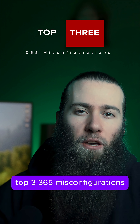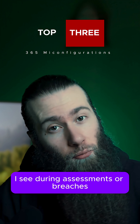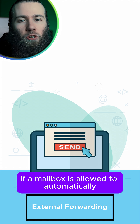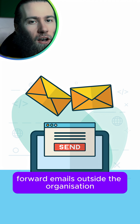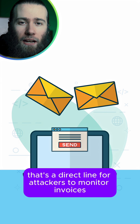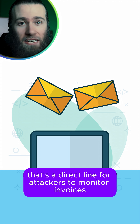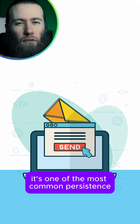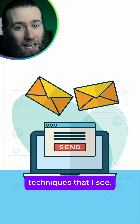Top three 365 misconfigurations I see during assessments or breaches. Number one: external forwarding. If a mailbox is allowed to automatically forward emails outside the organization, that's a direct line for attackers to monitor invoices, password resets, and internal conversations, often without anyone realizing. It's one of the most common persistence techniques that I see.